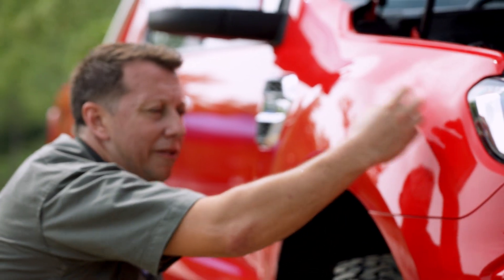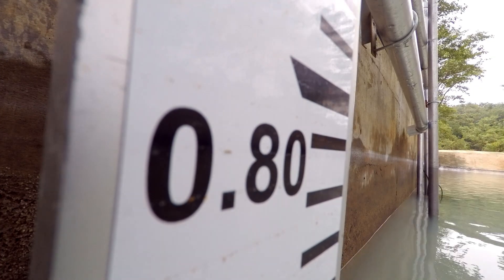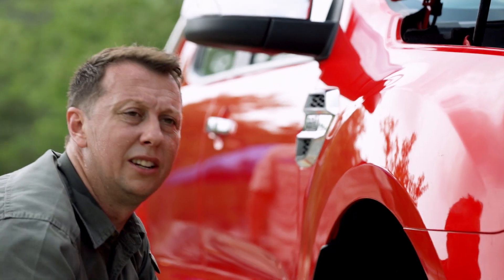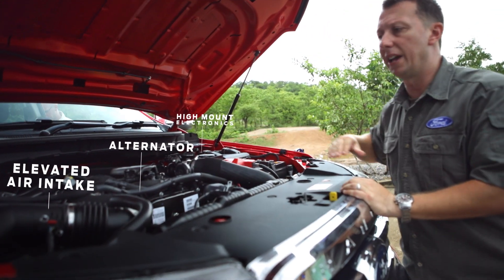Above this guard is where we've actually got the air intake — this is what makes this car breathe. This has been designed to give the Ranger 800 millimeter best-in-class water-wading capability. The alternator was brought up; we've moved electrical components high up in the engine bay. It's been designed to be tough.